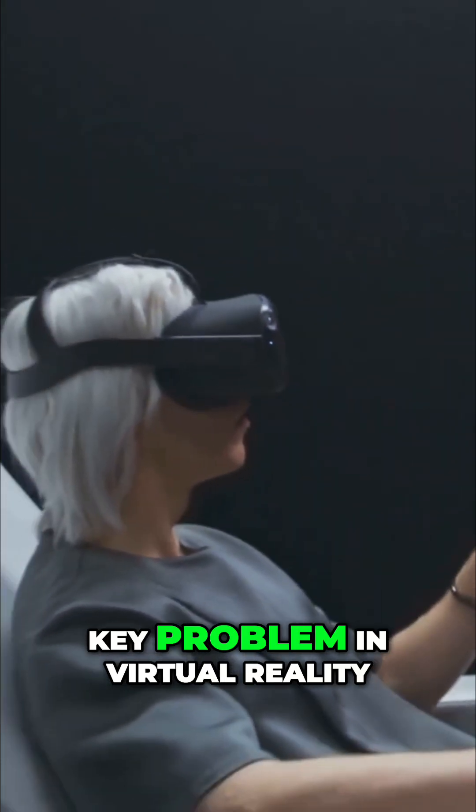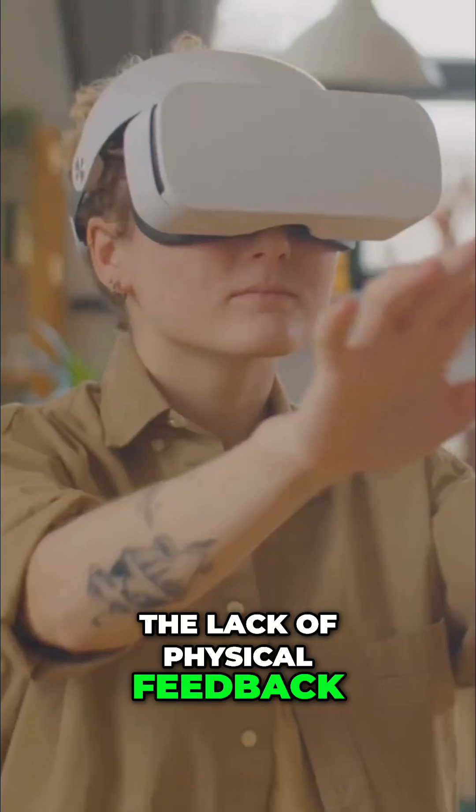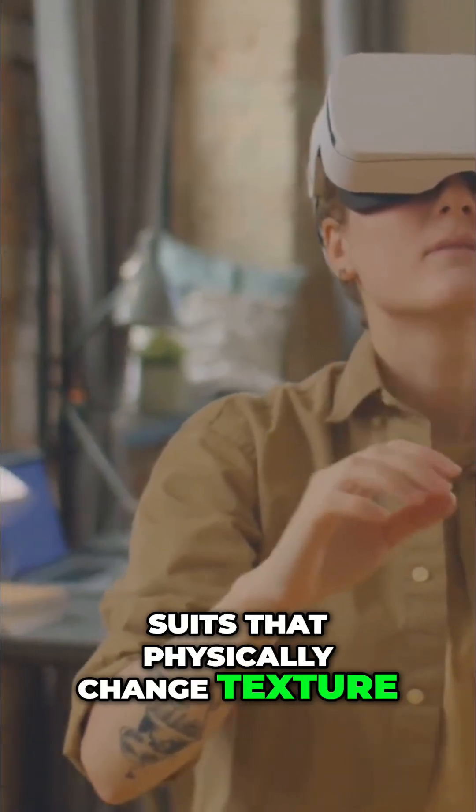Finally, the principles of the cuttlefish may solve a key problem in virtual reality — the lack of physical feedback. By mimicking the papillae of the cuttlefish, engineers are exploring haptic suits that physically change texture.